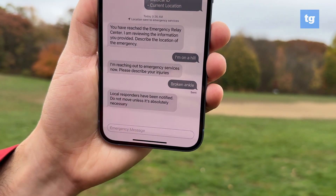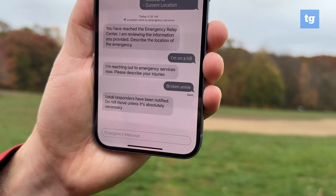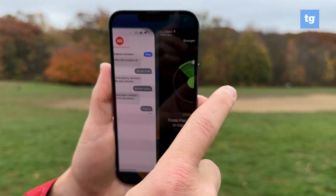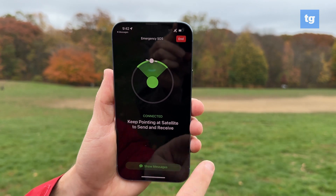Local responders have been notified. Do not move unless it's absolutely necessary. So that's good advice. If you want to end it, you just click end right here. This is just our first look at Emergency SOS via satellite for the iPhone 14. Stay tuned for more news at Tom's Guide. This is Mark Spoonhour.